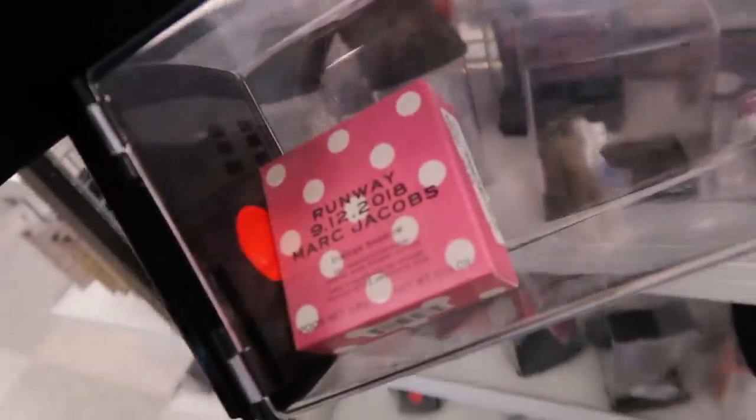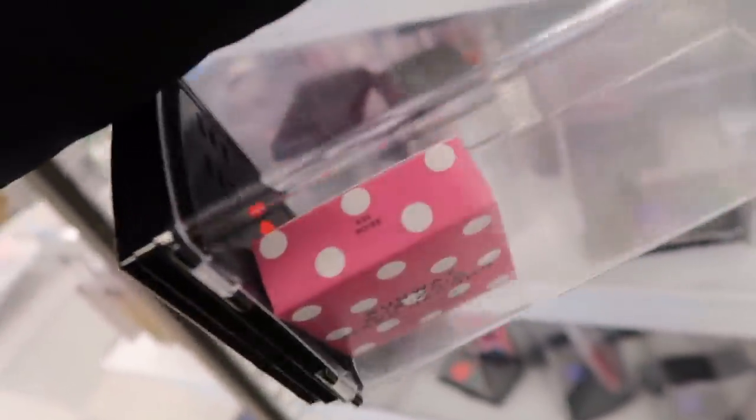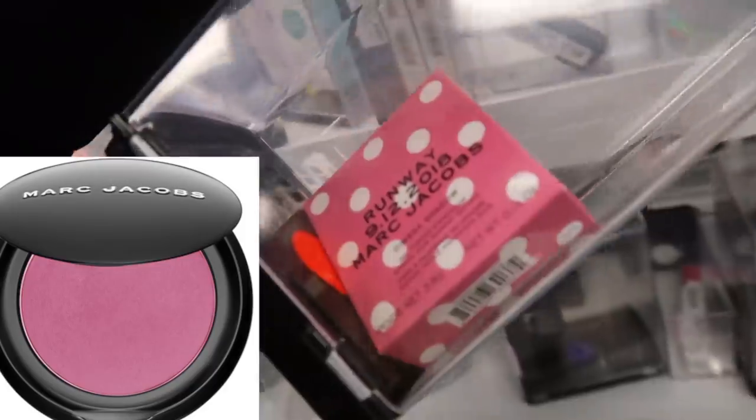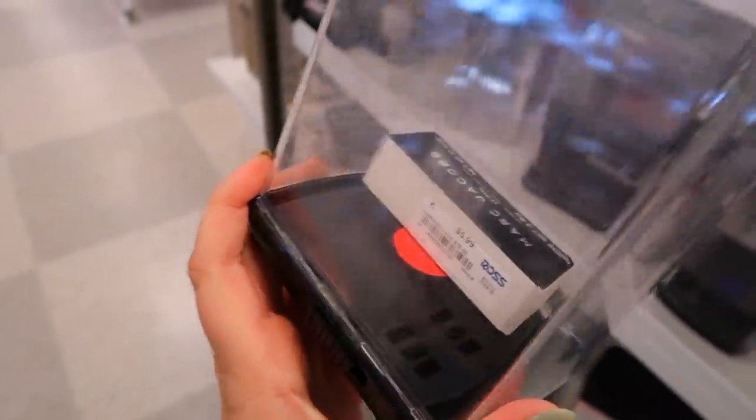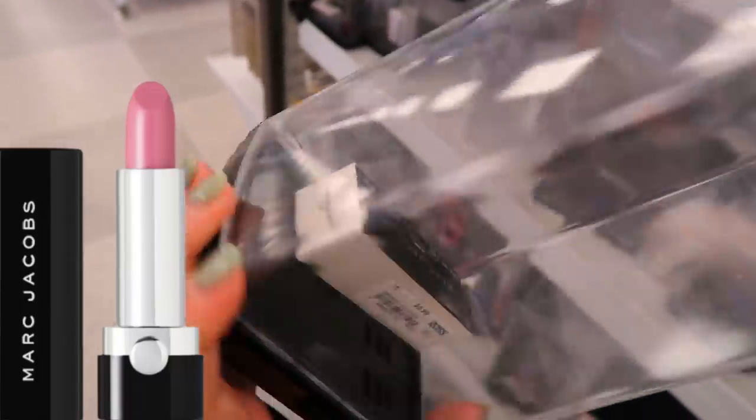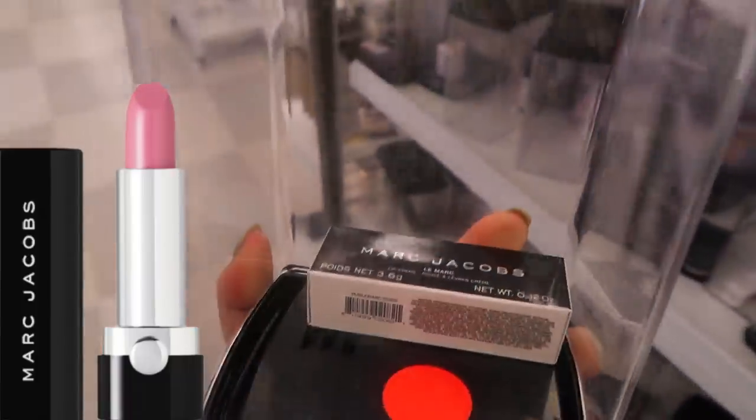Here's another Runway Omega shadow, this one in the shade Rose. Again this one's a little bit old — 2018. I found another Marc Jacobs lipstick in the shade Georgie Girl. I think this one is a pinky neutral and I might end up picking this one up. There's just so much Marc Jacobs here.